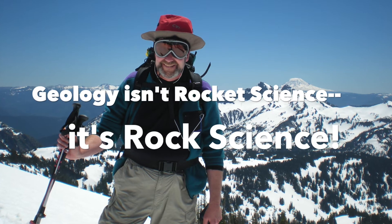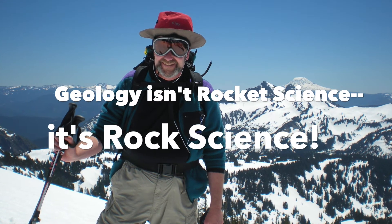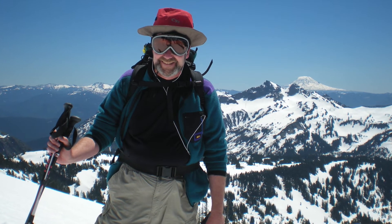Well, that's it for today. You can find many amazing rocks even on the walls of buildings. Don't forget that geology isn't rocket science — it's rock science.